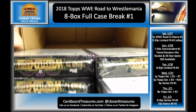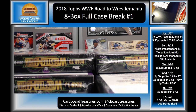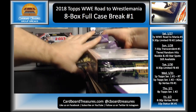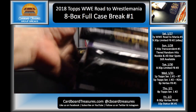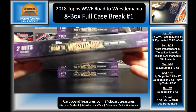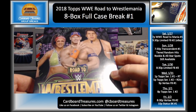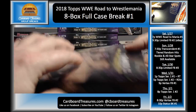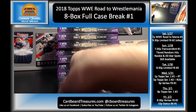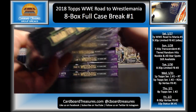We'll also random off all base and parallels to one spot from the open packs. All right, so here we go — Bayley, Cena, and Andre on the front. Let's get this started. Good luck everybody.